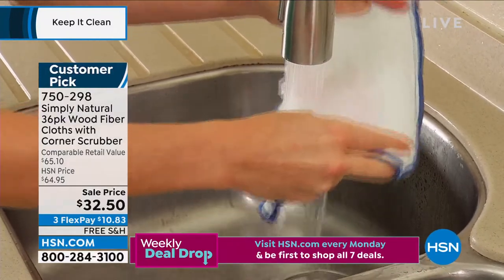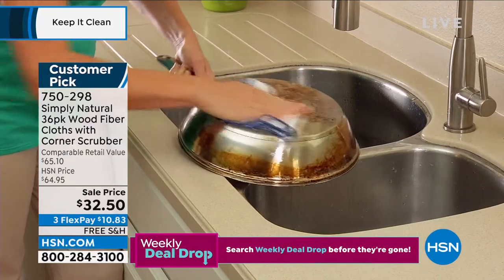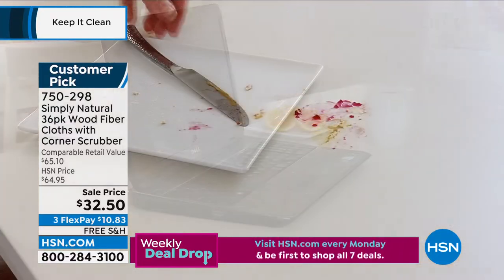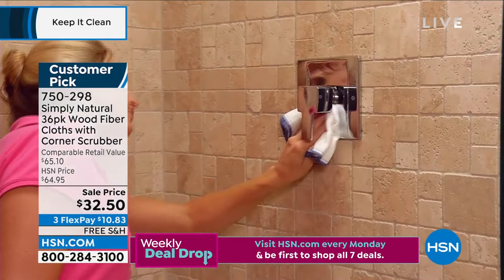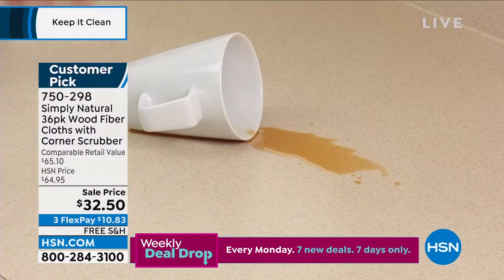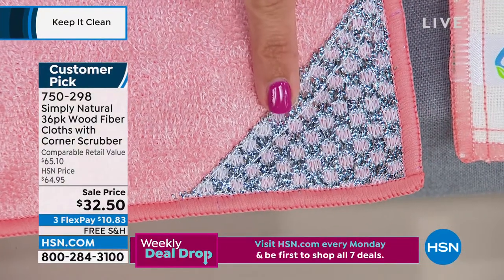Even if it's red wine, it rinses away under the water. These are incredible. You can wash and reuse them over and over again. This is the lowest price we've ever offered on these, and they were already a customer pick. It is half off today and you're getting 36 of these cloths in different sizes and different shapes. Some of them have the little scrubby corner for the really tough messes.